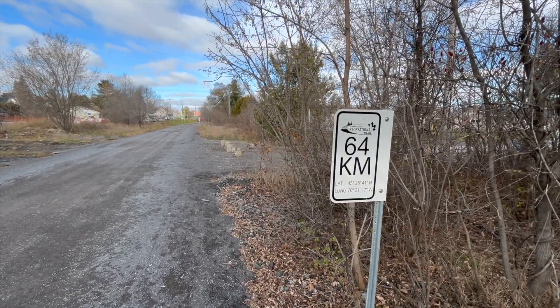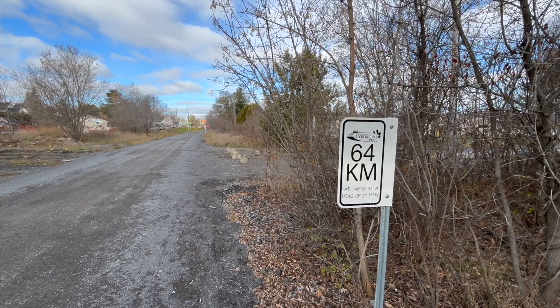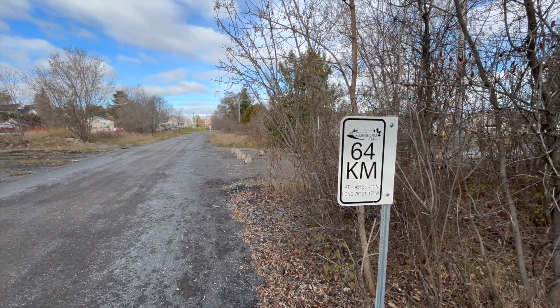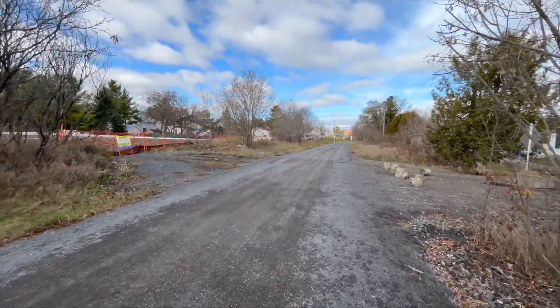Here we are at Kilometer Marker number 64, where we left off last time. This is the first trail marker that I've seen like this on this trail, so maybe we'll see some more as we head on down through Arnprior.